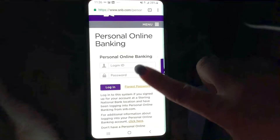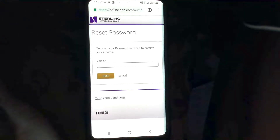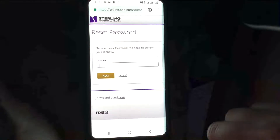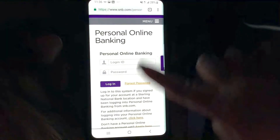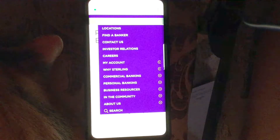If you go to 'Forgot Password' in order to reset your password, you would have to put in your user ID. To reset your password, they need to confirm your identity, so you would put in your user ID and hit next.